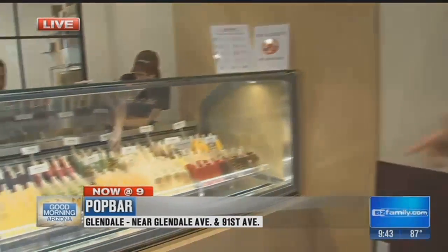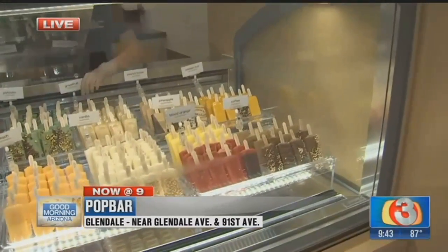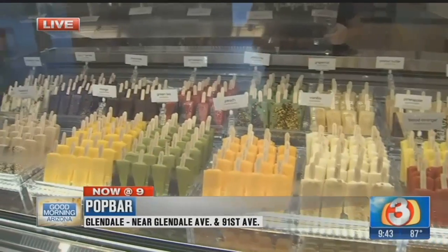We are here at Pop Bar. I'm in love with the gelato — I love dessert, probably more than my family sometimes. We are here at Westgate, just opening up today, so we're getting a sneak peek. It is right by Bar Louie and Yard House, just to give you some frame of reference.